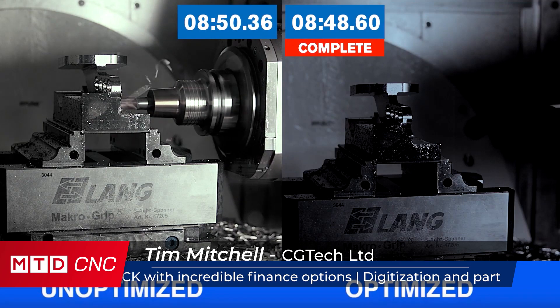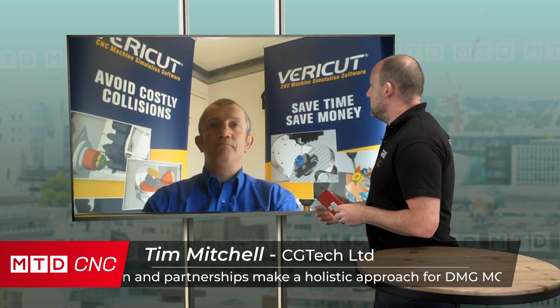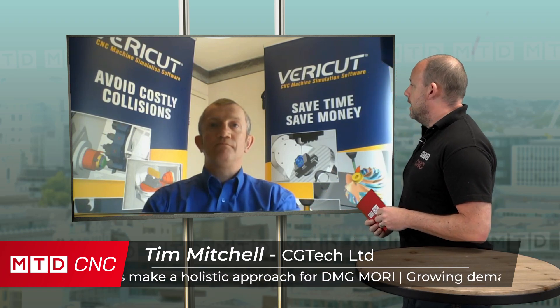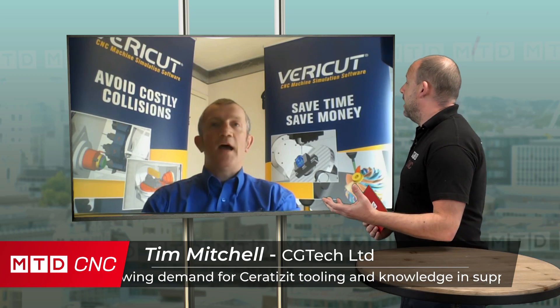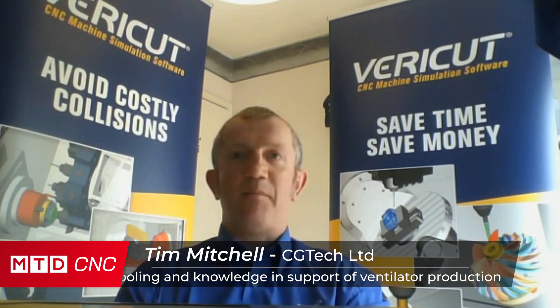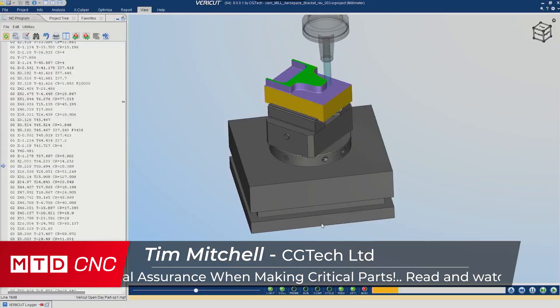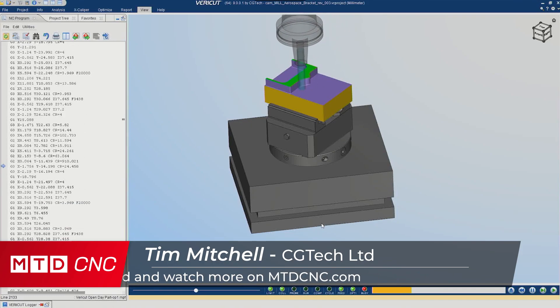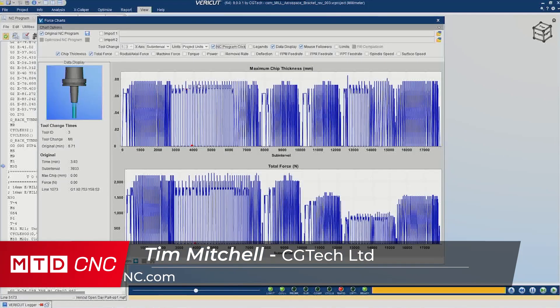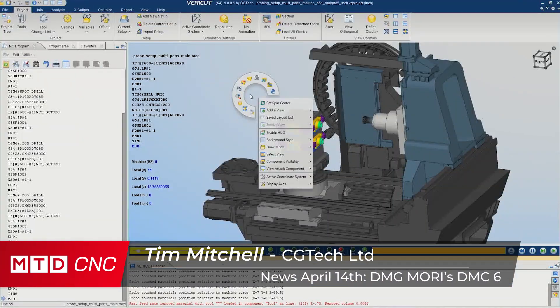This is brilliant for you guys to be able to offer this, because it takes away the headaches for existing customers of going to site and worrying about verification, collisions, and things like that. Exactly — at the moment people are seeing the value even greater than they would normally. Being able to simulate and verify the NC code without being stood in front of the machine, without even being in the factory — it's more valuable to our customers now than it ever has been.